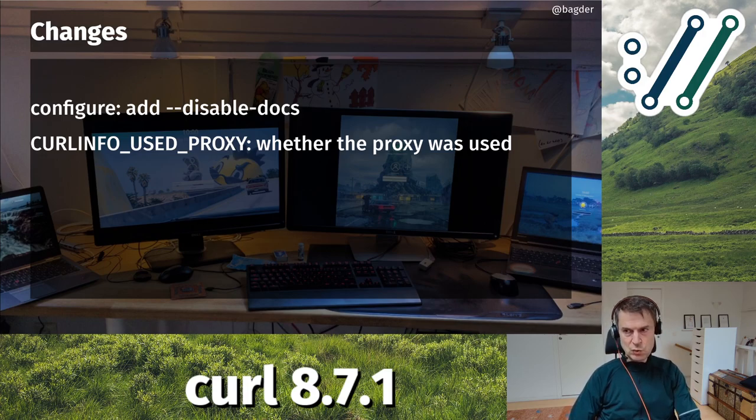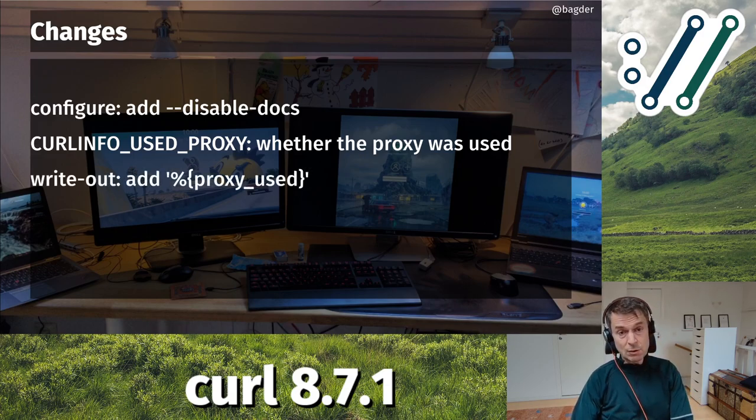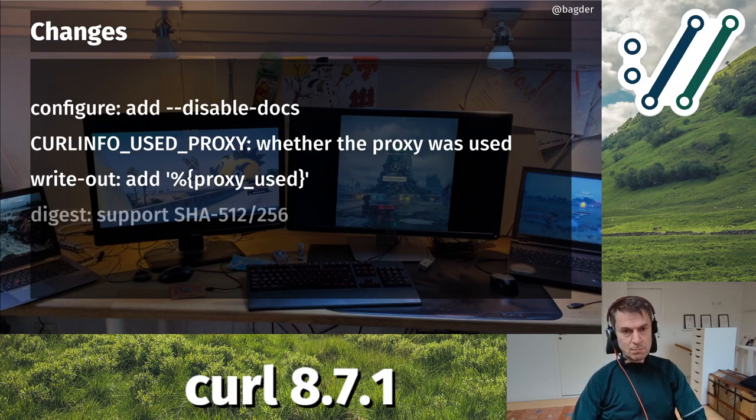We introduced a new info variable - we have a lot of info variables as ways for an application to query state or information about a past transfer. This new one tells you: did curl use a proxy in the previous transfer or not? This is interesting because you can set up a filter to not use a proxy for certain domains, and an application might not keep track of whether a URL matched one of those exclusions. Now you can ask libcurl - and also the curl tool - did it use the proxy or not? It's just a boolean yes/no.